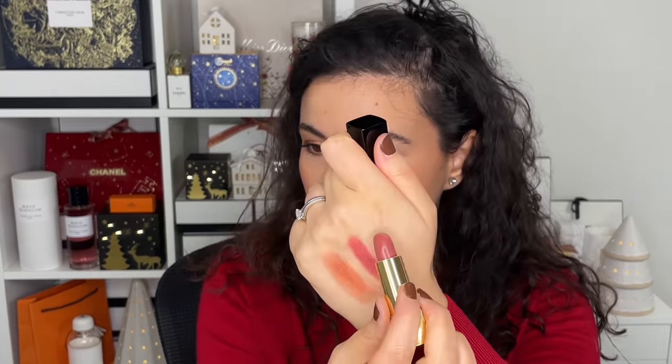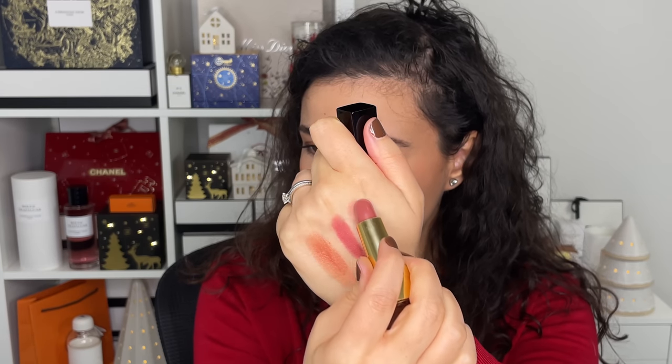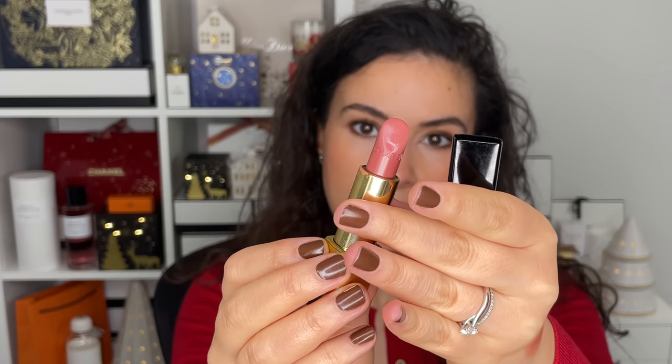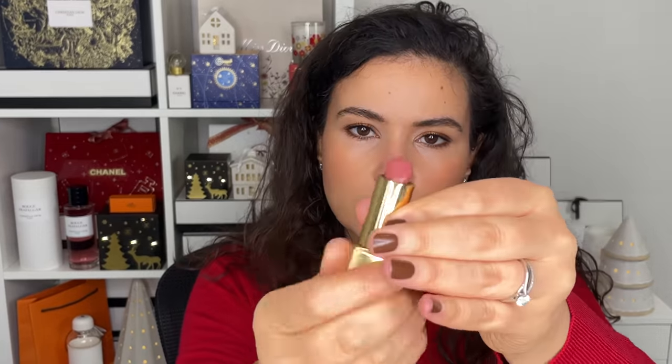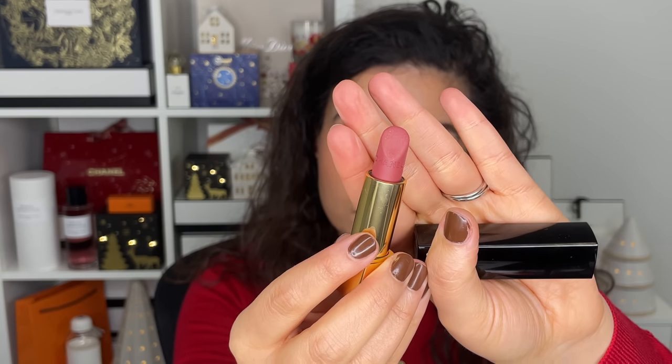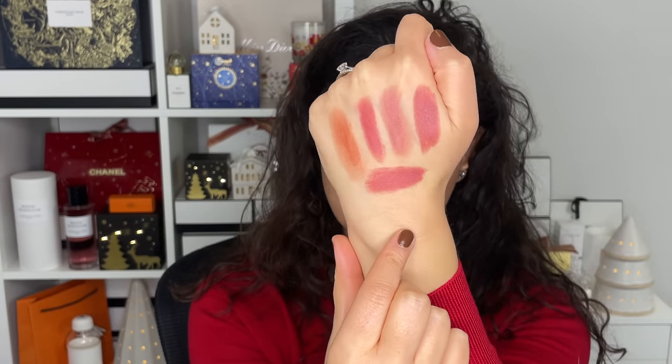I got three shades: 196, 198 Nuance, and 211 Subtle. Today I'm wearing a mixture of 198 and 211. These last three have a bit of moisture and shine to them, which makes them incredibly comfortable to wear. This is probably one of my favorite lip formulas from the brand because it's long-wearing and also incredibly comfortable. I'm wearing a combination today and it just creates a really beautiful pout.